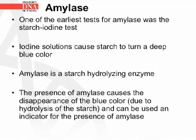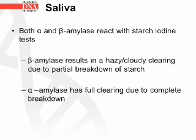One of the earliest tests for amylase was the starch iodine test. Iodine solutions cause starch to turn a deep blue color. Amylase is a starch-hydrolyzing enzyme; the presence of amylase causes the disappearance of the blue color due to hydrolysis of the starch. Both alpha and beta amylase react with the starch iodine test. Beta amylase results in a hazy, cloudy clearing due to partial breakdown, while alpha amylase produces a full clearing due to complete breakdown of the starch.